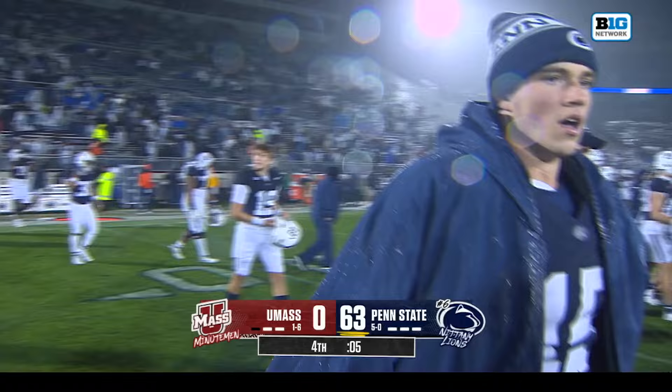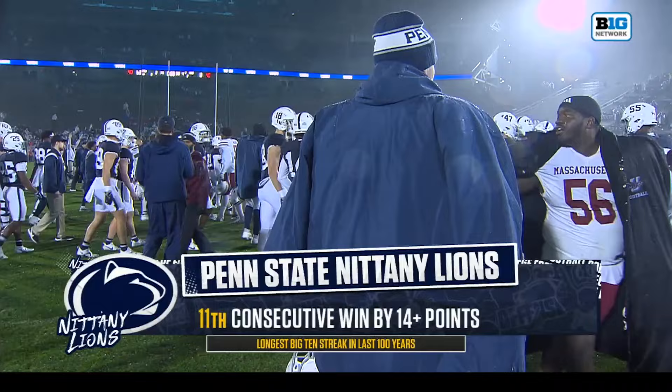We saw the show of respect between James Franklin and Don Brown. Penn State has won 11 consecutive games by 14-plus points.